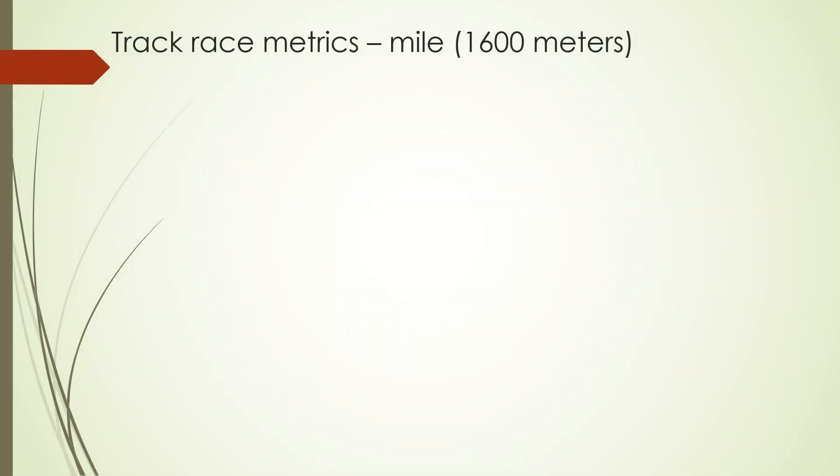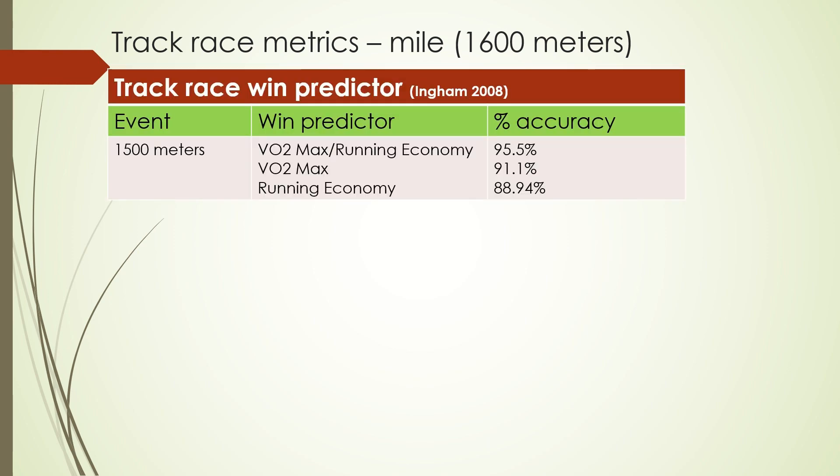I think it's really important to always take a look at what the specific demands are of a race before you figure out anything else. If you don't know what it takes to be successful in, in this case, a mile or 1600 meters, then you don't really know anything about the race itself. Ingham in 2008 released a longitudinal study about what it takes to win various race distances. He was looking at the 1500 meters because he was looking at professional and semi-professional type runners, but basically it's the same thing as a mile race.